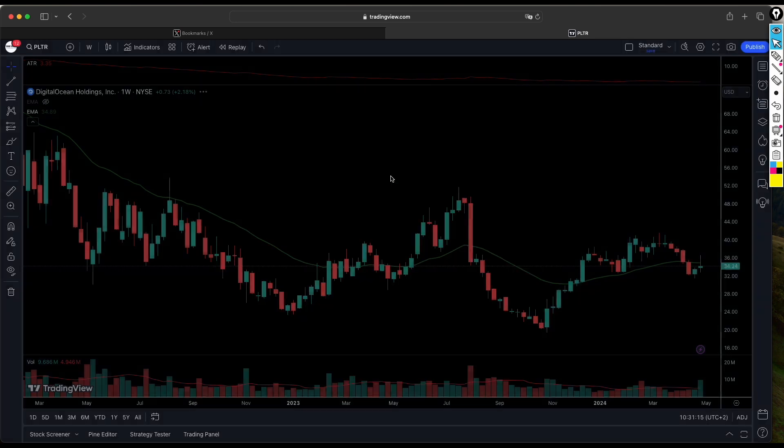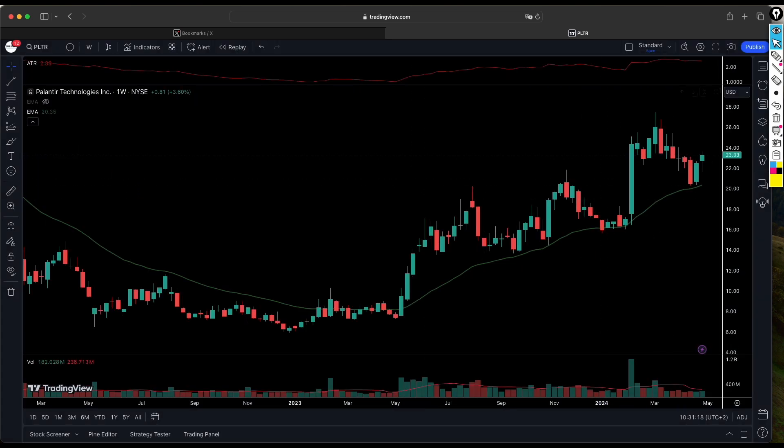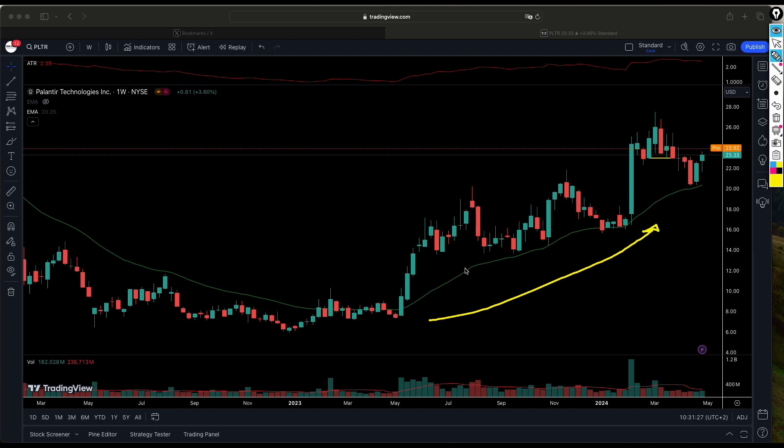The first company we want to look at today is PLTR. Like any other company in the market it has had a series of ups and downs, but what attracts us to PLTR is that the stock is in a nice uptrend. It broke above a key level, and there has been a series where the stock moves up, retraces a bit, breaks above that level again, and continues to find support on its way upward, creating a series of higher lows.